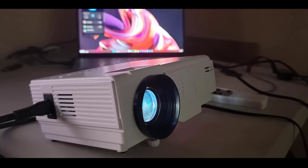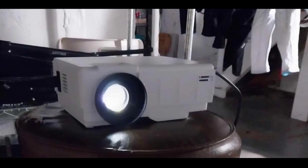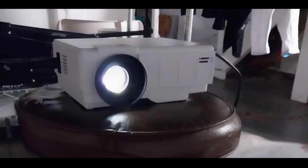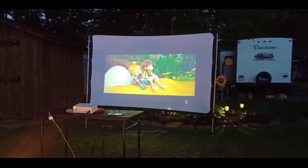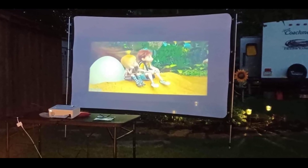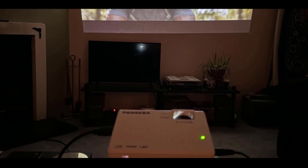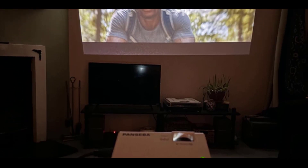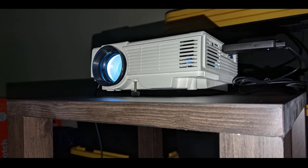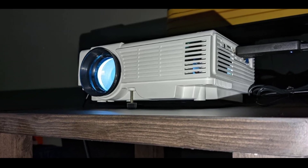Please note that for phone connections, an HDMI adapter is required, and to stream from services like Netflix or Hulu, a TV stick is recommended. This projector's lightweight design makes it easy to take from room to room or outdoors, transforming any space into a mini theater. Whether you're having a cozy movie night at home or an outdoor cinema experience with friends, this projector offers incredible value with its vibrant visuals, powerful sound, and ease of use, making every moment enjoyable.